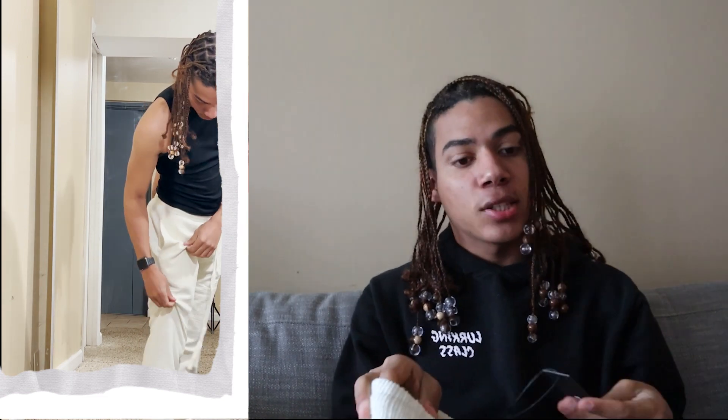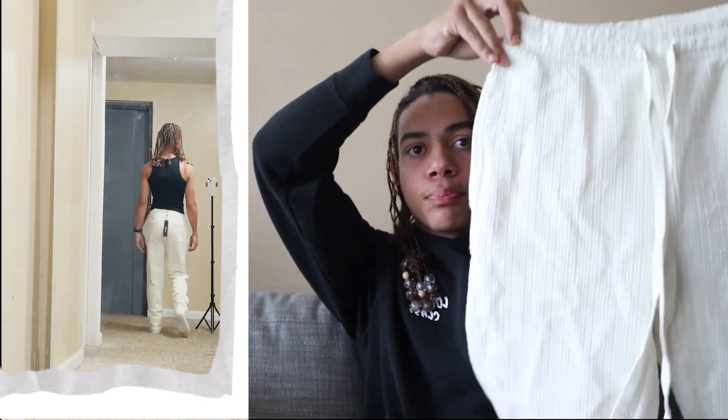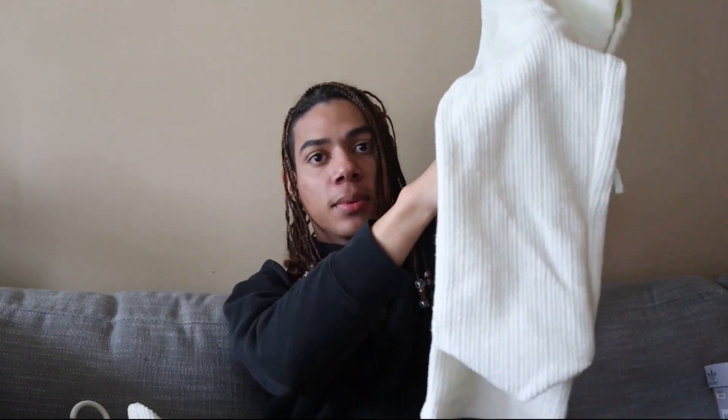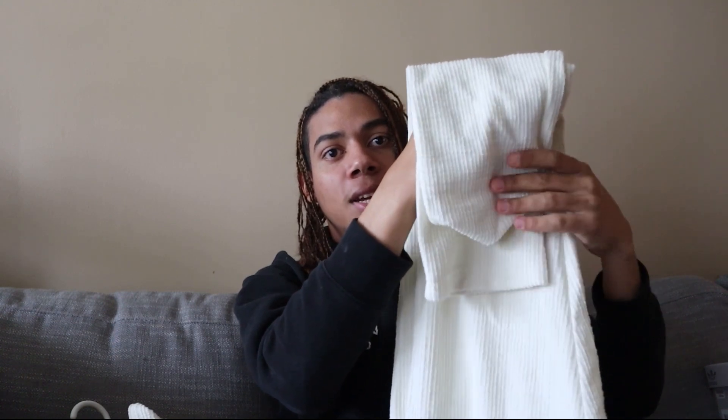Moving on to pants from Fashion Nova — I got the Dean Textured Slim Pant. I'll try to link everything in the description if you're interested. From far away they look great, but I'm going to take them to the tailor because they're big — when I tried them on I had to hem quite a bit. Close up the texture is kind of like a tweed.